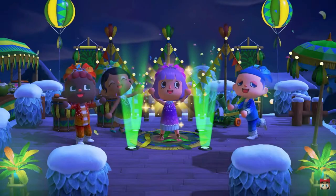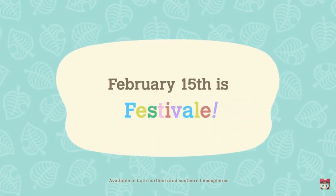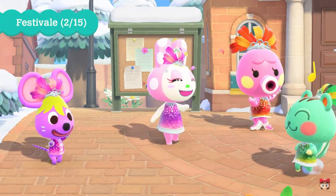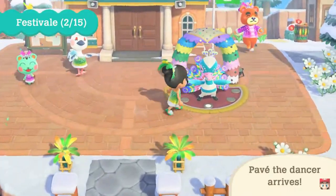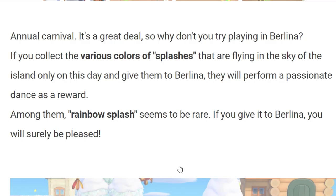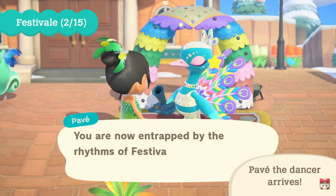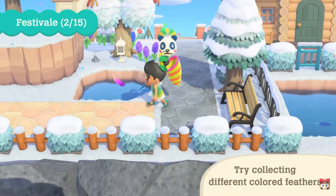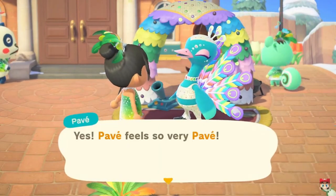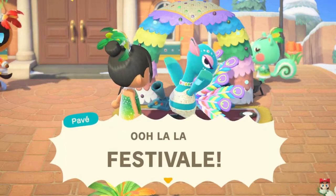Let's talk more about the Festivale event, which is on February 15th — a Monday. According to the official Nintendo website, if you collect feathers of various colors flying around in the sky only on that day and give them to Pave, he will perform a passionate dance as a reward. The article also mentions rainbow feathers, which are more rare and can be caught by players. When you give a rainbow feather to Pave, you'll surely be pleased — they're keeping this under wraps, so it could be a special furniture item, a special dance, or some other prize.